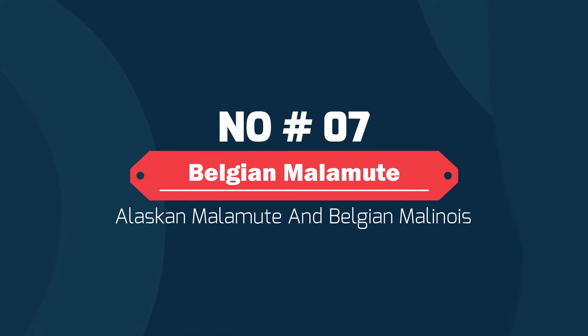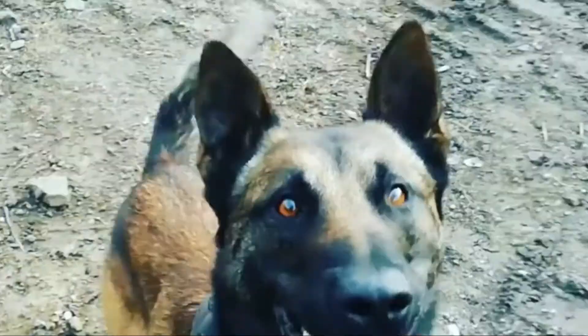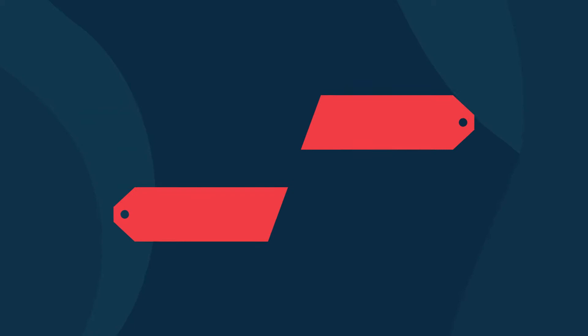Number seven: Belgian Malamoute — Alaskan Malamute and Belgian Malinois mix. This dog will be a very loyal, affectionate, and watchful companion. They have great obedience with intelligence to match. You can train them to do work that suits both your need for a job done and their need for fulfillment. The Belgian Malamoute will be a large dog with lots of warm fur, making them a good choice if you live somewhere with a colder climate.